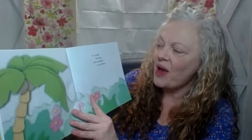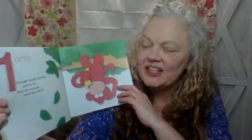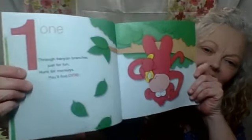In a jungle far away, little monkeys run and play. Can you make a sound like a monkey? Nana's so silly, I know. One — through banyan branches, just for fun, hunt for monkeys, you'll find one. See one? There's the number one, and one monkey. Good job.